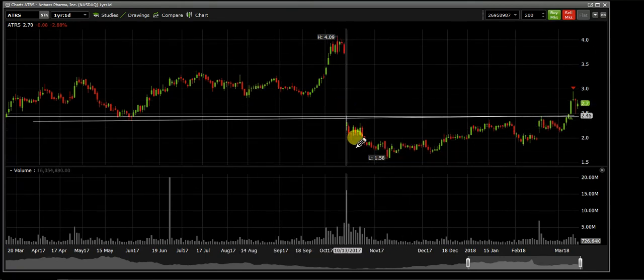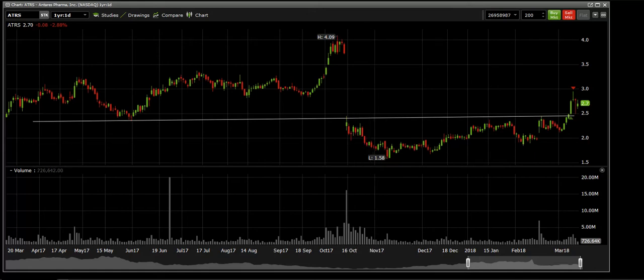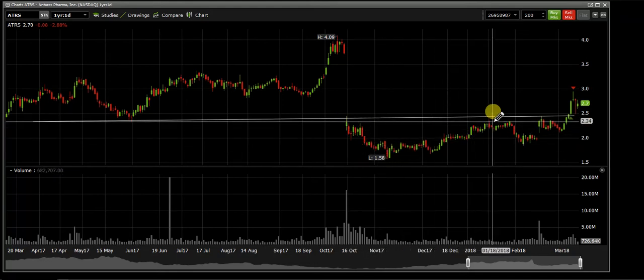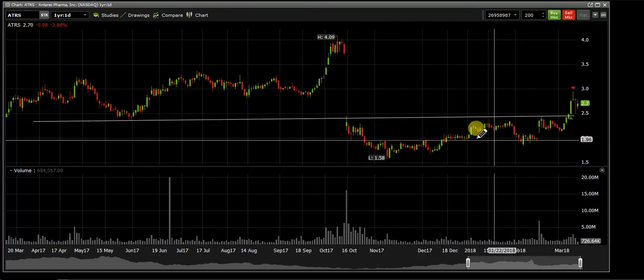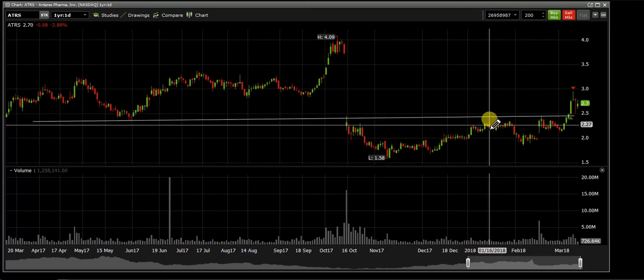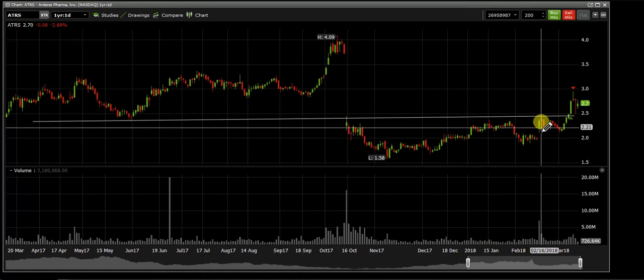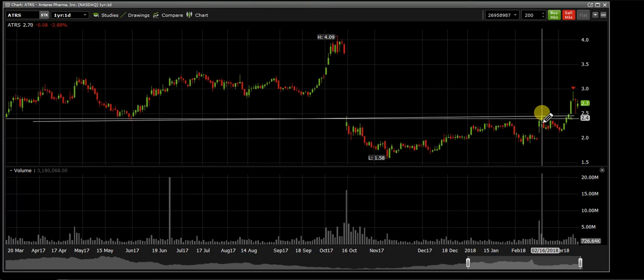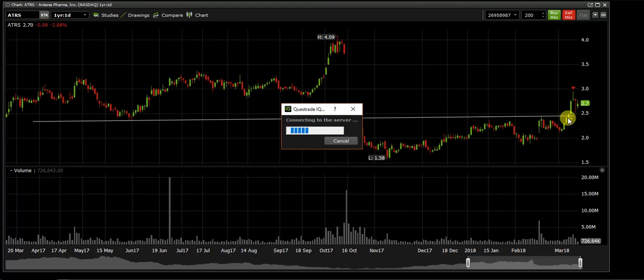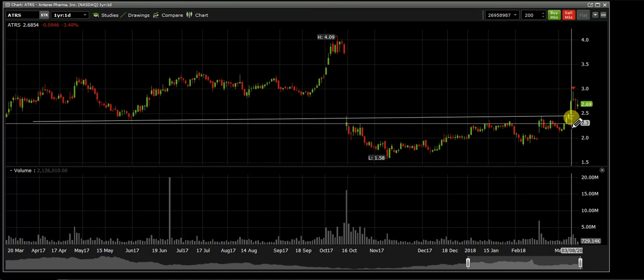It came back up, tested, and came down — a double top. People waiting for the break would just wait for it. It rejected, came back down, then some type of news came out. It tested again — a triple top — came back down. Looking back at history: triple top, breaking out. As soon as I saw it tested $2.50, I took my position at $2.67 because I knew there was still momentum and room to go up.